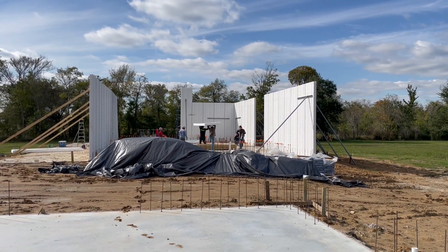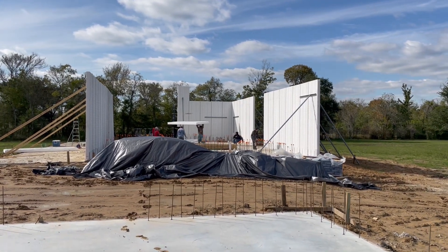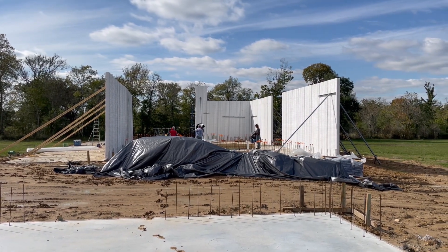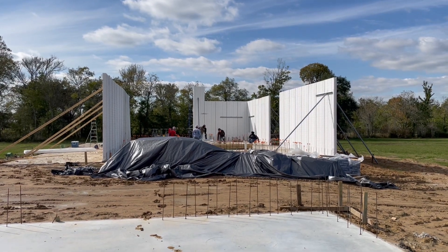This is Eco Creek Construction. We're on site at home number one in Alvin, Texas. This is a SCIP building system — structural concrete insulated panel system.